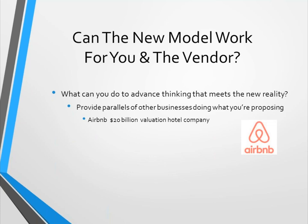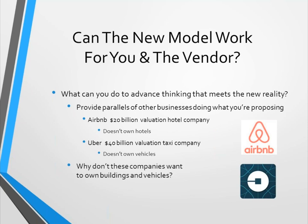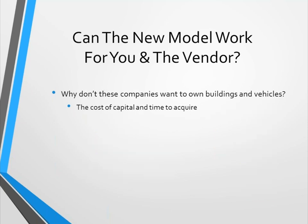To advance thinking that meets the new reality, provide parallels from other businesses. Airbnb is a $20 billion valuation hotel company that doesn't own any buildings. Uber is a $40 billion valuation taxi company that doesn't own any vehicles — no buildings to repair them, no mechanics, no tools. Why don't they want to own? It's the cost of capital, the time it takes to acquire it, and the freedom to move rapidly within changing markets. Healthcare is a rapidly and continuously changing market, so this model fits.